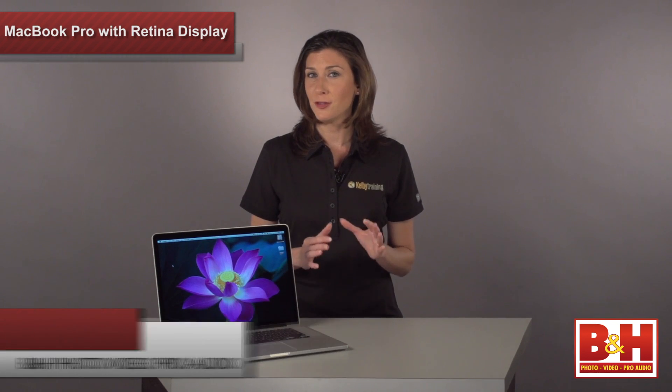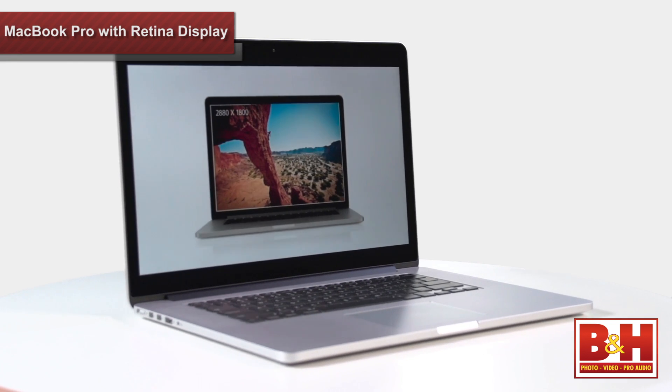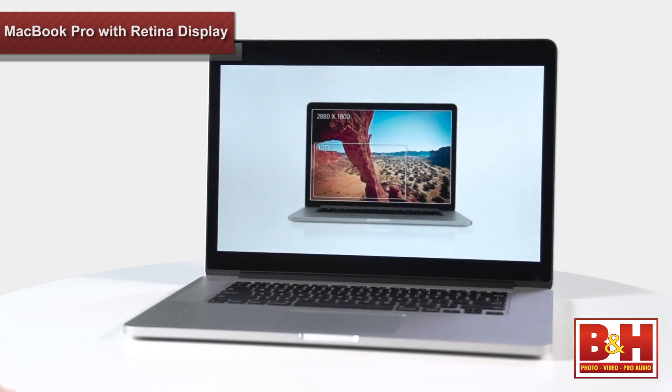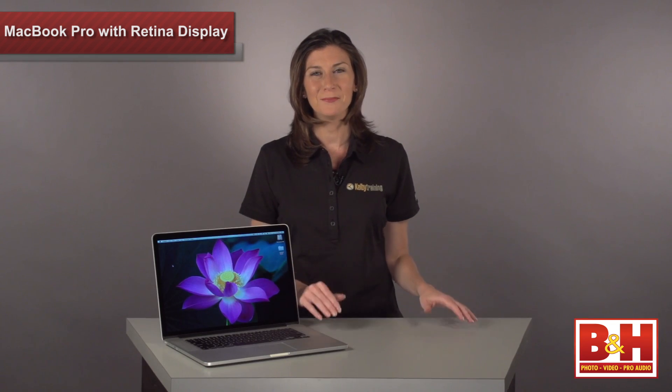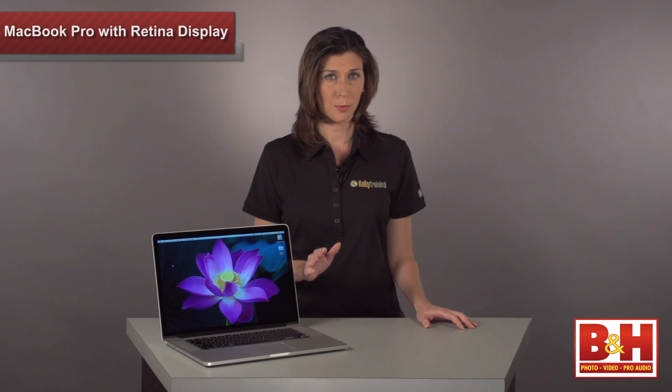Photographers and videographers looking for a notebook that delivers the highest screen resolution and level of performance out there should be turning their eyes to Apple's newest innovation, the MacBook Pro with Retina Display. Hi everyone, I'm Mia. This laptop is not just a regular MacBook Pro with a super sharp screen.